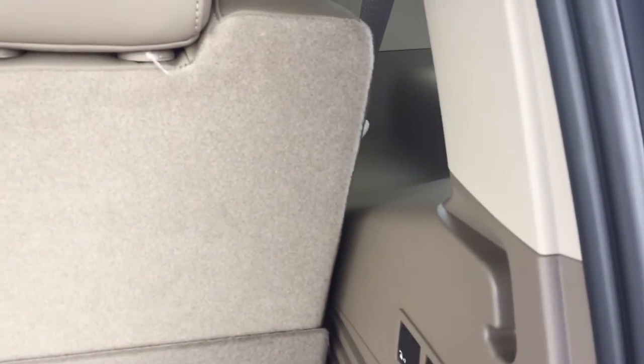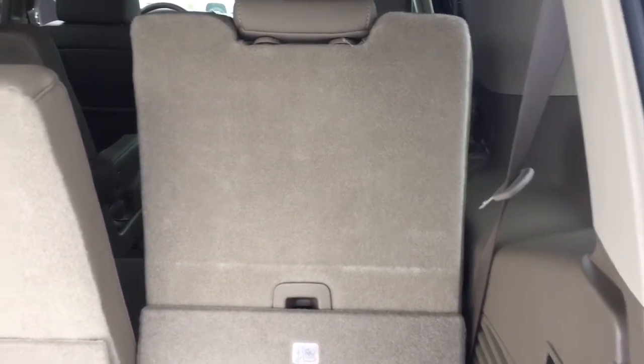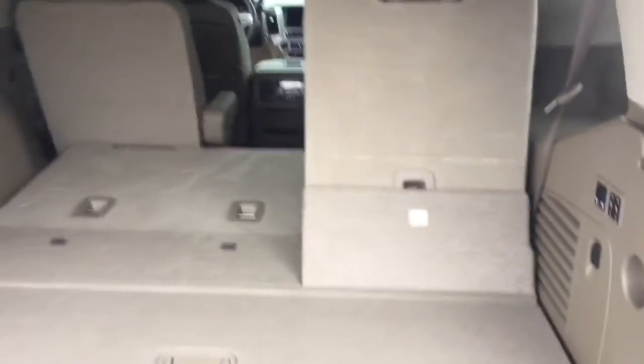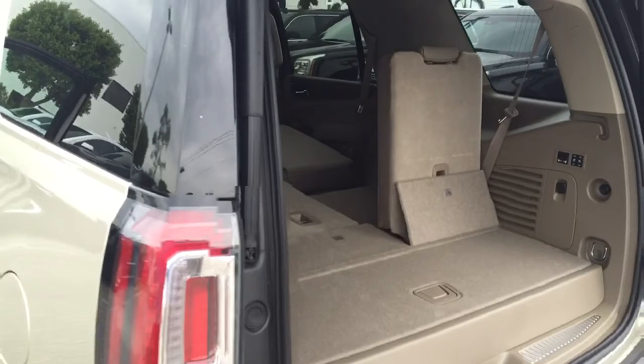It has the power retractable back seats. Just by pushing the button, the seats will go down automatically — same thing for both sides. Just by a push of a button, right there. It makes it easy, gives you more trunk space, all from just right there.